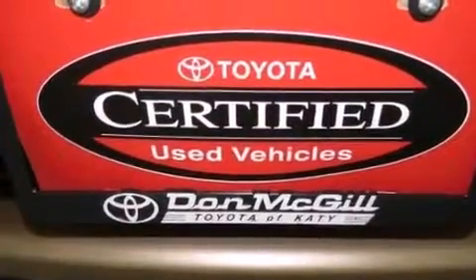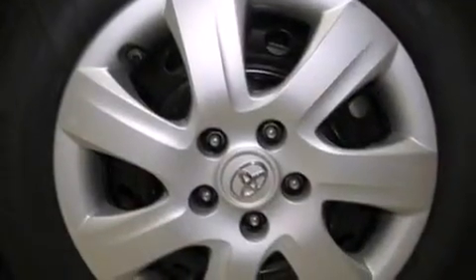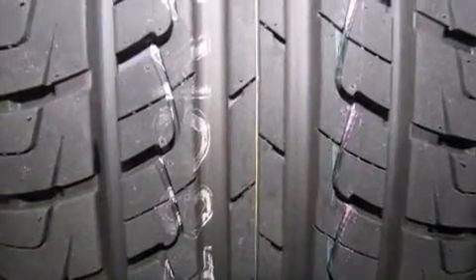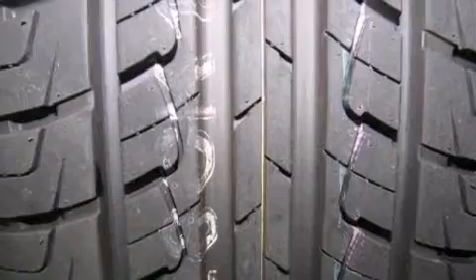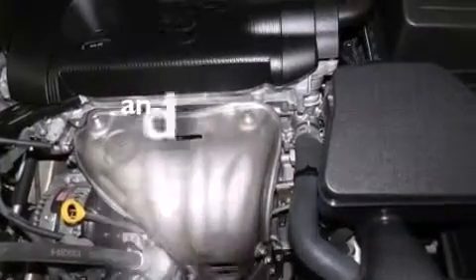Features include a low tire pressure indicator, traction control and stability control systems, cruise control, a CD player, a passenger side vanity mirror, rear curtain airbags, latch-ready child seat anchors, rear seat child-proof door locks, a multi-function display, and this vehicle has less than 35,000 miles.